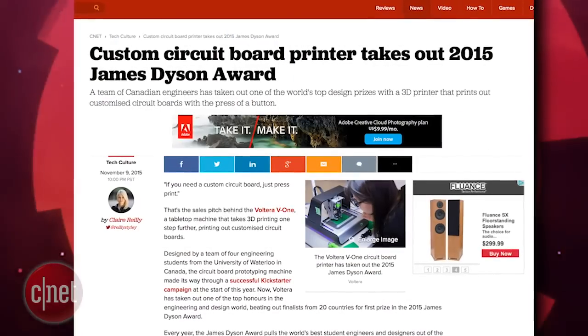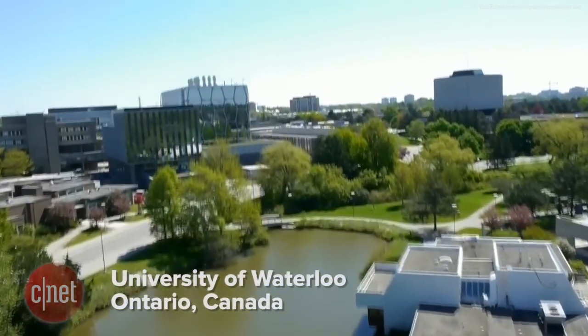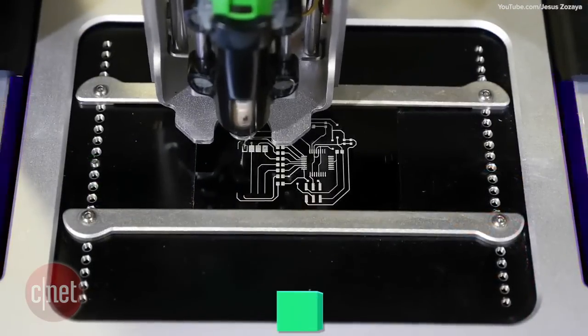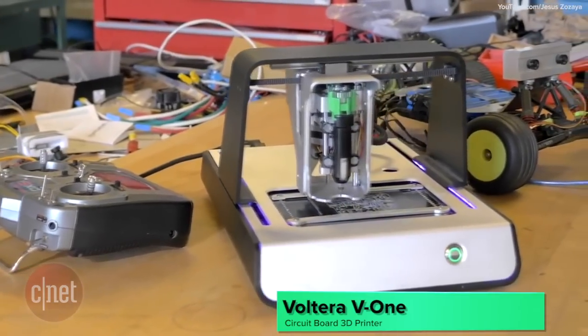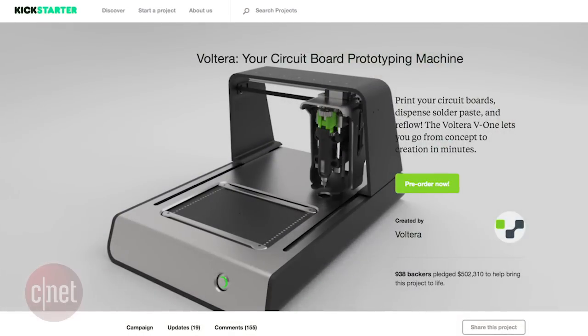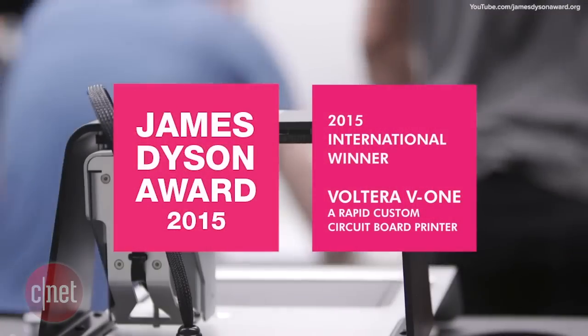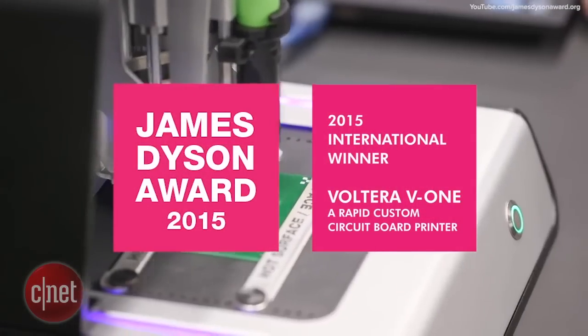A team of designers and engineers from the University of Waterloo in Canada have built a 3D printer that prints custom circuit boards. The Volterra V1 circuit board 3D printer started its successful Kickstarter project and is now an award-winning product, earning the 2015 James Dyson Award in engineering and design.